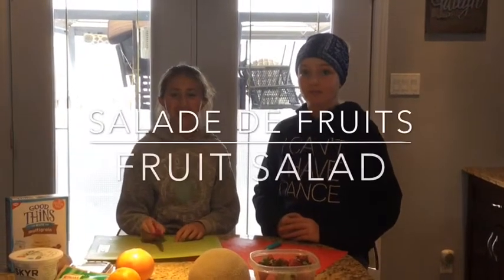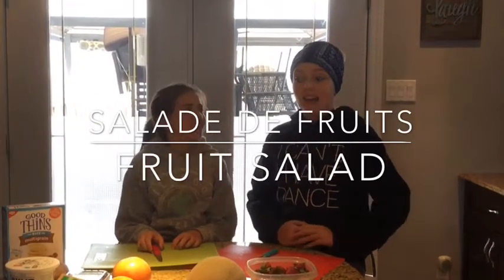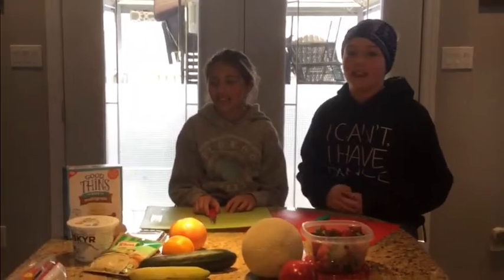Today we're going to make a fruit salad. And we're going to make veggie butter with a healthy dip and some grain crackers. We have all the colors of the rainbow.